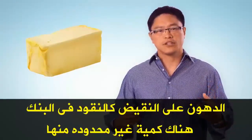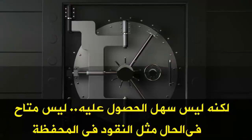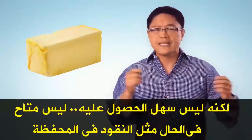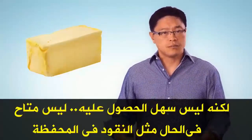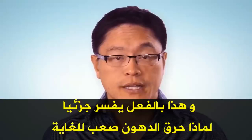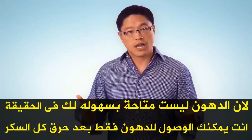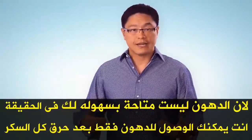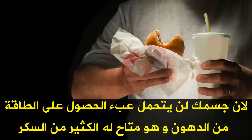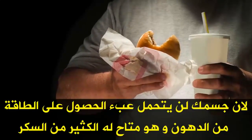Fat, on the other hand, is like the money in your bank. There's an unlimited amount of storage, but it's not so easy to get to. You have to go to the teller — it's not immediately available like the money in your wallet. This really explains partially why it's so hard to burn fat. Because it's not that accessible to you. In fact, you can only get at it after you've burned through all the sugar, because your body is not going to bother getting energy from fat when it has plenty of sugar.